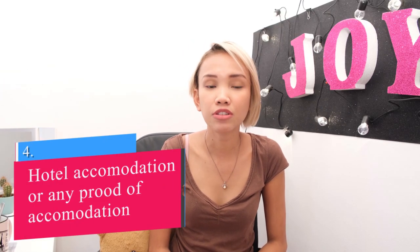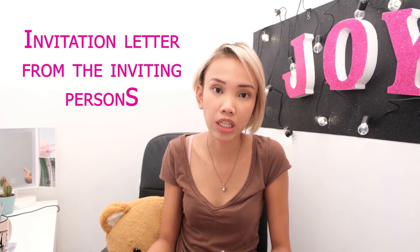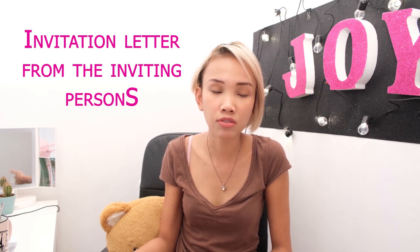The fourth one is that you need a hotel reservation or any proof of accommodation. Or if you have friends, family, or a boyfriend/girlfriend inviting you to visit them in their country and providing accommodation, please have the invitation letter with you together with other supporting documents from that inviting person — including address, contact number, email address, passport number, and resident number. Just in case the immigration has questions or doubts, they can contact that person to confirm. Lahat ng tanong ng immigration can be answered just by reading the invitation letter.